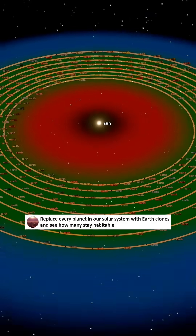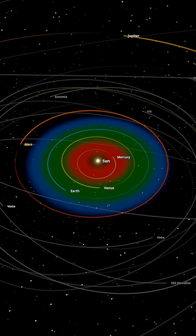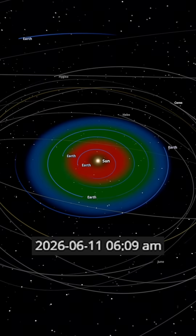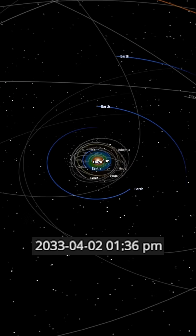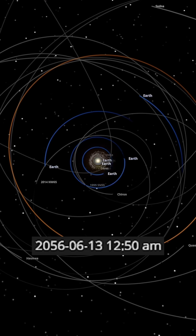Replace every planet in our solar system with Earth clones and see how many stay habitable. Let's replace each planet with an exact copy of Earth. Each clone has the same size, same atmosphere, and same oceans as our Earth. Now let's run the simulation for a couple of years and see which ones survive.